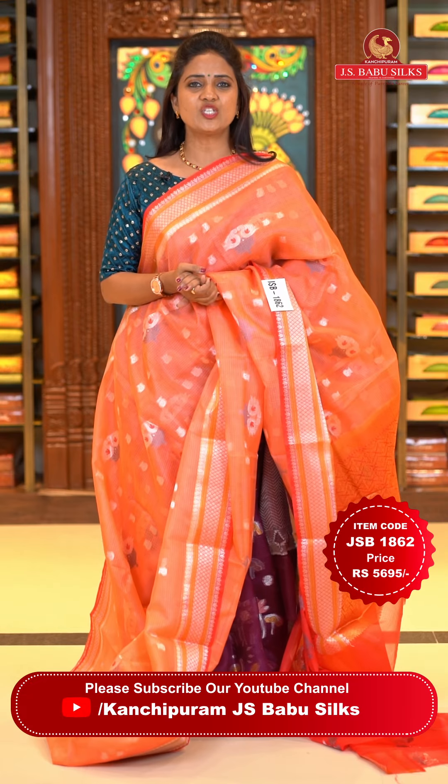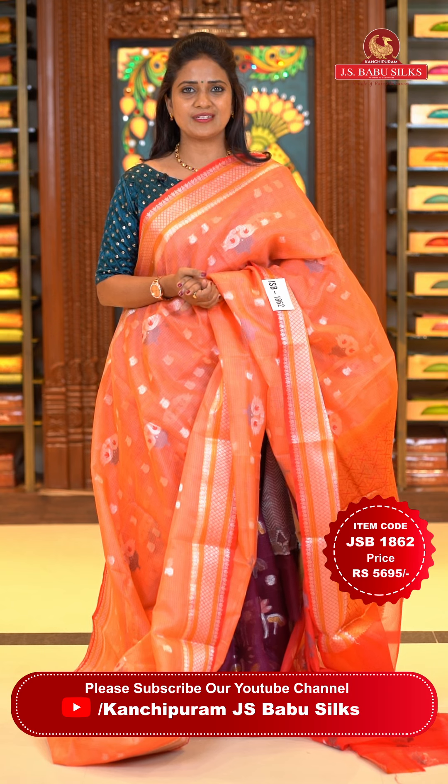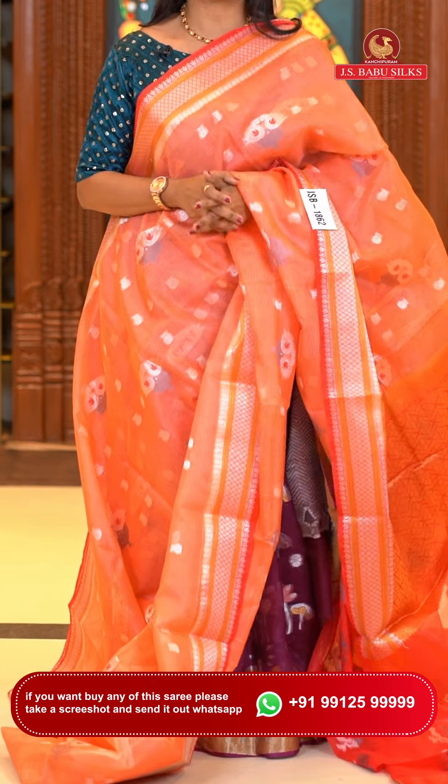Don't miss this beautiful lovely Kota saree collection — pure silk Kota saree collection with lovely patterns and colors. To purchase any saree you've just seen, take a screenshot and share it to our number 9912599999.